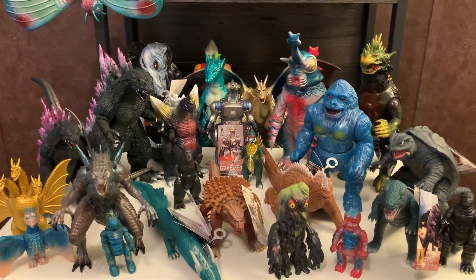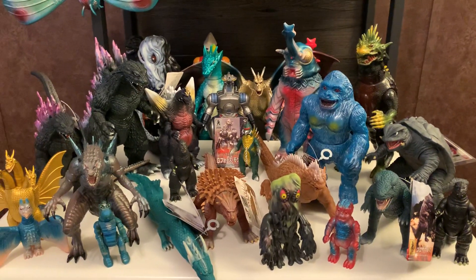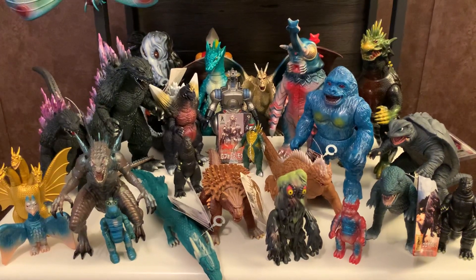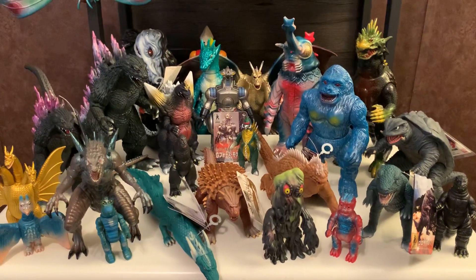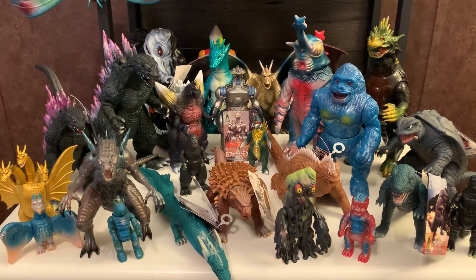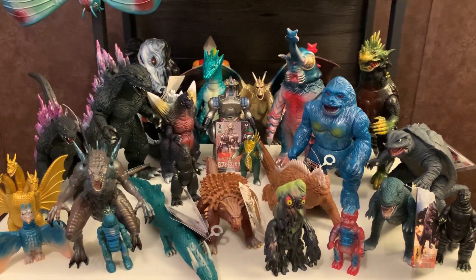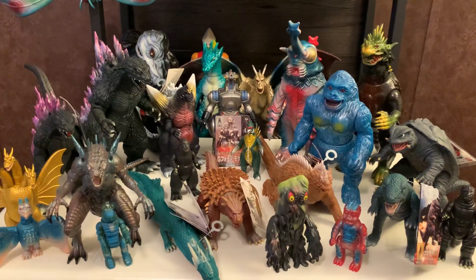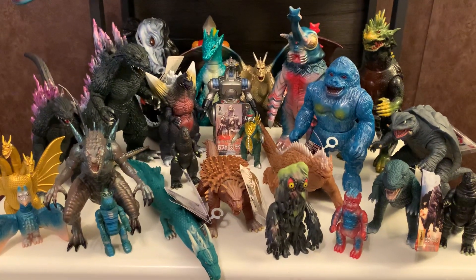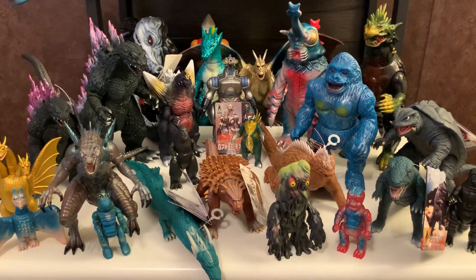I think I definitely have a problem because everything you see in the foreground here are things that I bought since my last collection video. I didn't think I was going to buy as many things in 2023 — I went a little crazy in 2022. It doesn't seem like I did a very good job of self-control, but let's just look at these toys and not think about that.